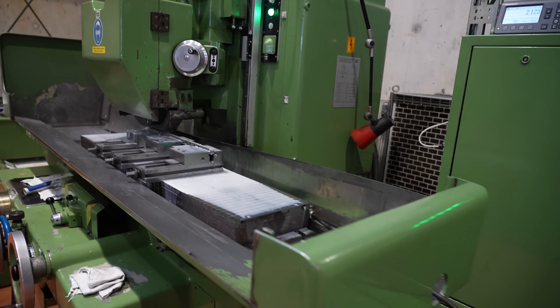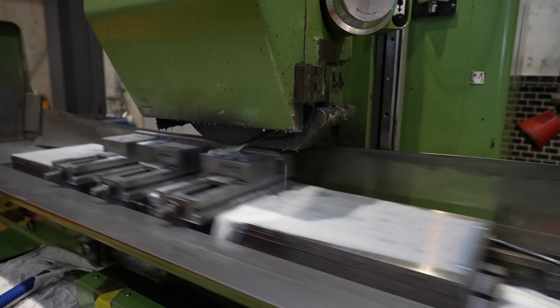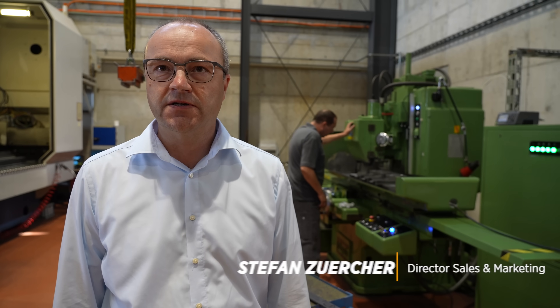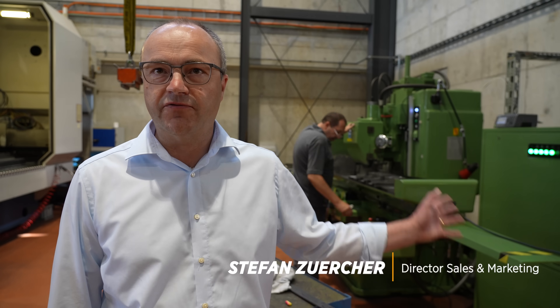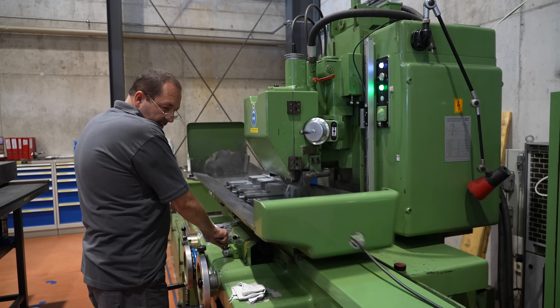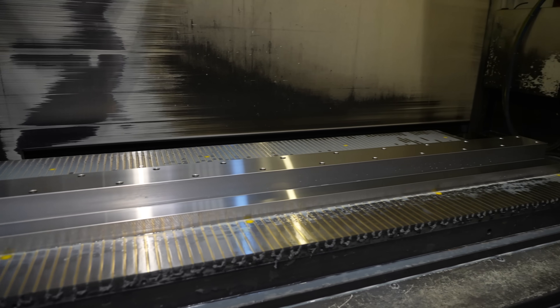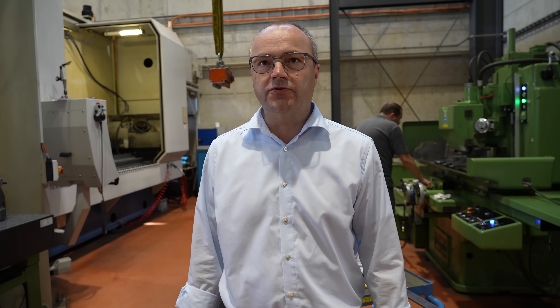So here we grind the parts for our guideways. These are highly precise parts we have to grind with our machines. We're using our machine from the 80s, and for the bigger parts we use our CNC machine, the Magerli MFP. We're doing the guideways for various types of machines we're making here at Magerli.